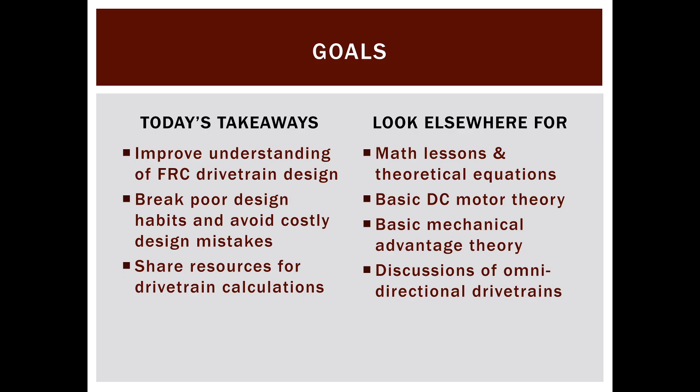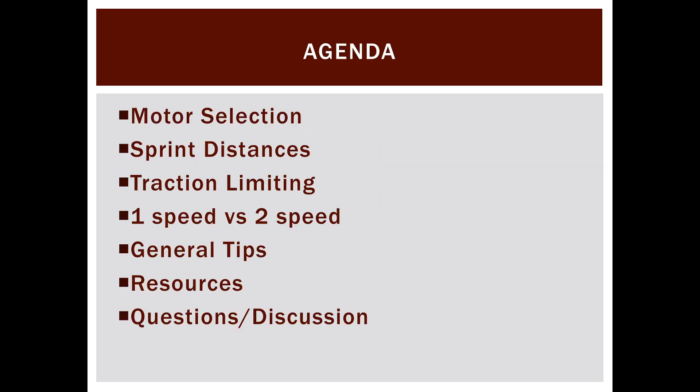I'm going to share resources and calculators you can use, and break some poor metrics you may have been designing for — like throwing as many watts and motors as possible, or targeting as many feet per second as possible. Instead, I'll talk about better ways to analyze your available power and how fast you actually get from point A to point B. Topics include motor selection, sprint distances, traction limiting, one- versus two-speed drivetrains, and general tips.